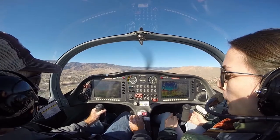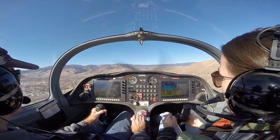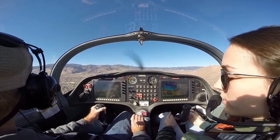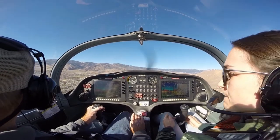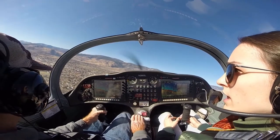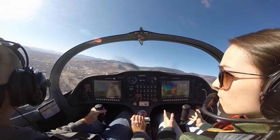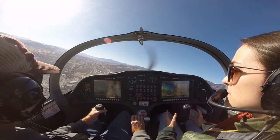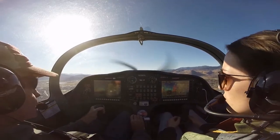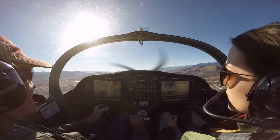Why did we need to add power when we did? Because we were way off to the right and I wanted to make sure we had power and speed to get ourselves back to the middle. Carson traffic, Sling eight Sierra Lima, turning left crosswind runway 27. I almost said go around, but it wasn't a situation where we really needed that. That was a good little thermal there. Ground's heating up and the wind's getting stronger.